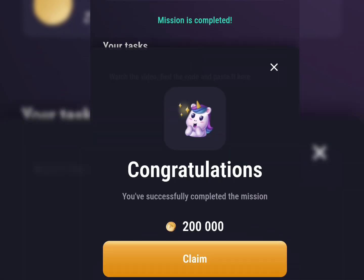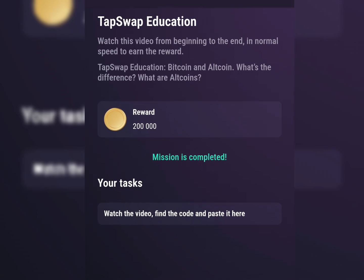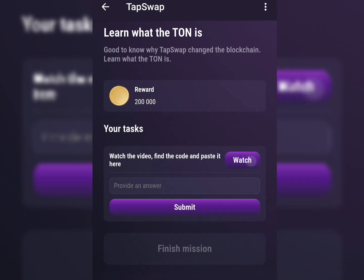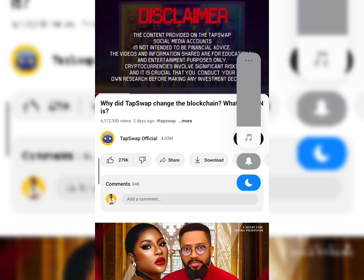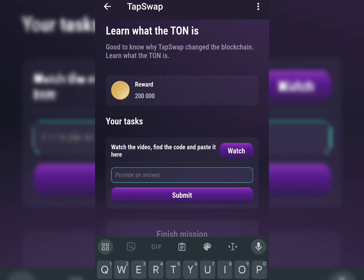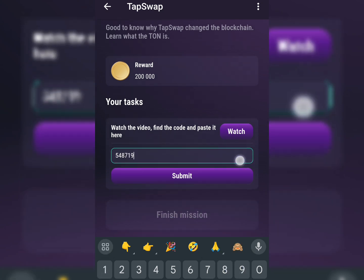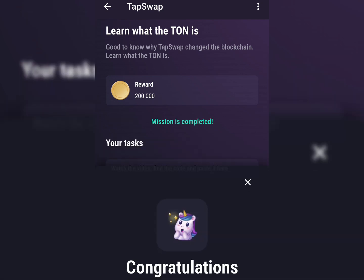You can see that you just earned 200,000 TapSwap tokens. For the next one — 'Learn what the tone is' — go to TapSwap and click the option to watch the video. I got all the codes, but TapSwap tries to ensure you actually watch the video to the end before getting the reward. Let's see if they accept this code — and boom, they accepted it! We've completed our tasks.